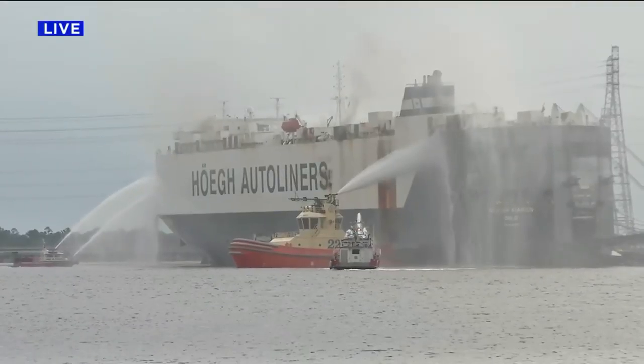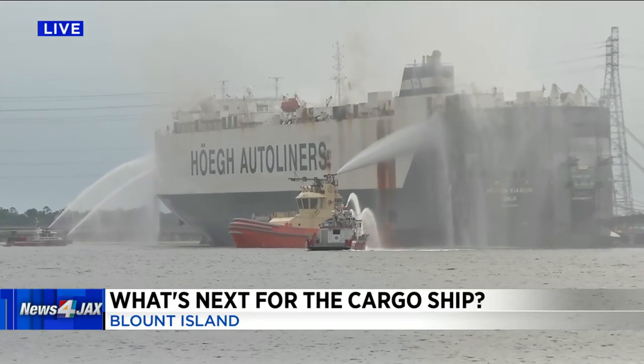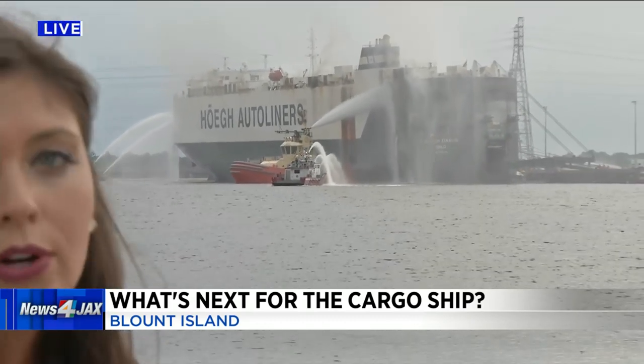The Coast Guard says there are no signs of any contaminants in the water at this point. JFRD says crews are rotating every four hours, working very hard out here. The goal is to eventually get all of the fuel off the ship once it's able to do so safely.